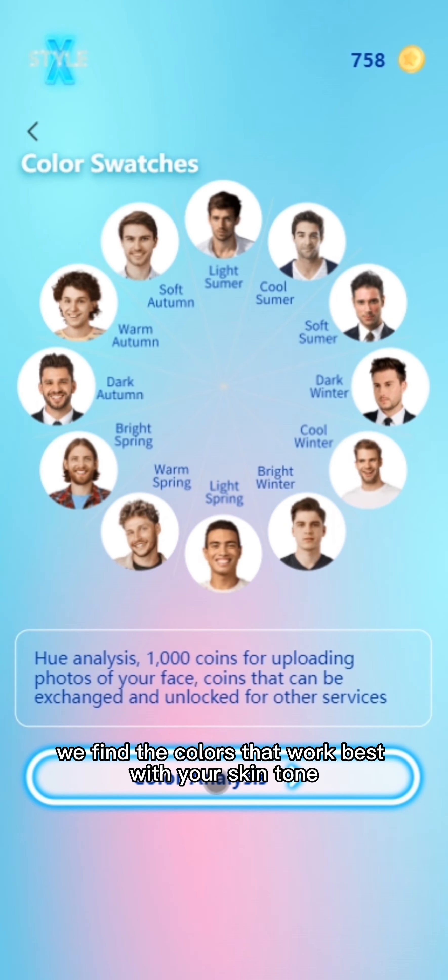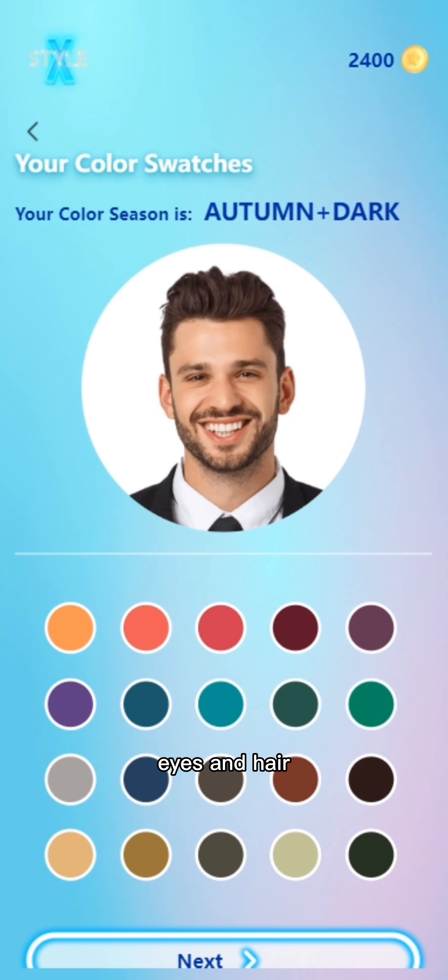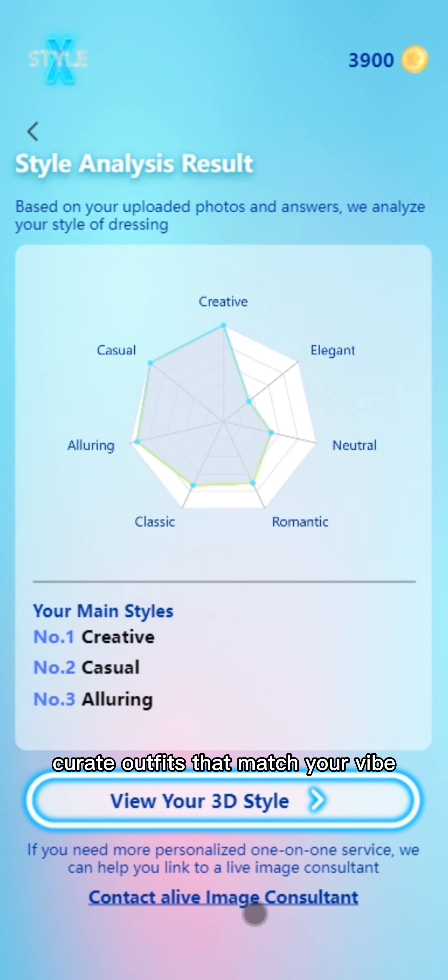Color analysis: We find the colors that work best with your skin tone, eyes, and hair. Style analysis: We take your personal style into account to curate outfits that match your vibe.